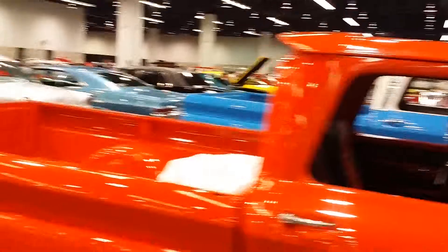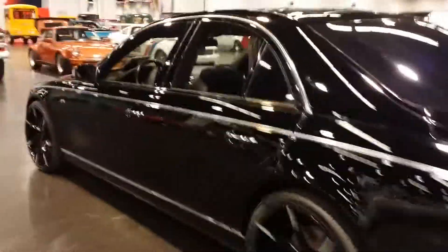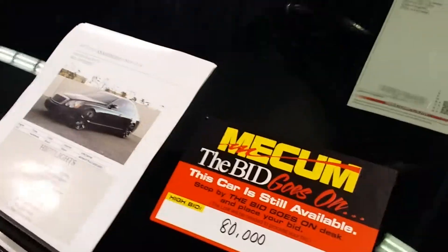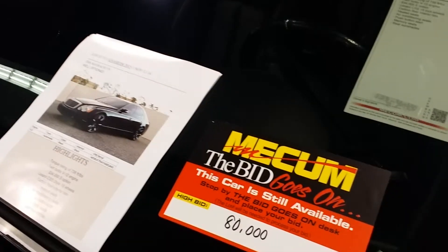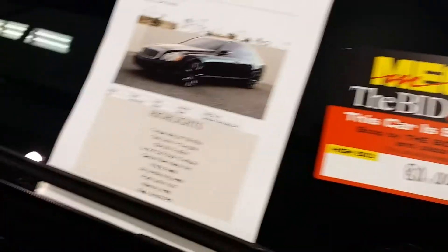This looks chopped too — that truck right there looks chopped. So this is that Maybach, and it stalled at $80,000. I'm gonna jump in my car and leave.